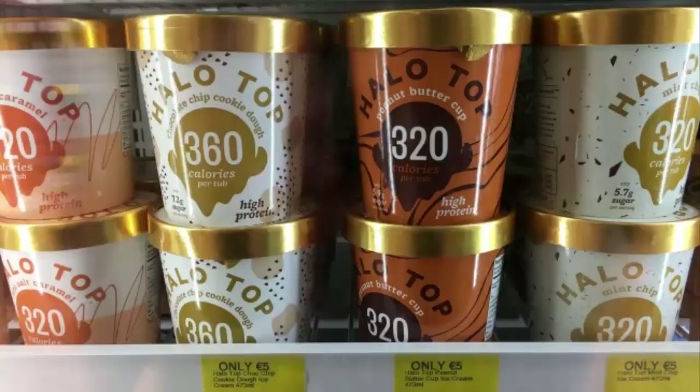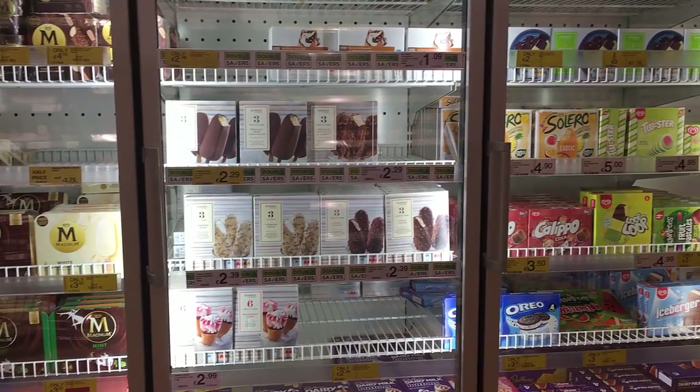Ice cream such as Halo Top makes a brilliant low carb, keto-friendly option. You can just grab and enjoy it by the spoonful. My store seemed to be out — they must be restocking the freezers for summer.